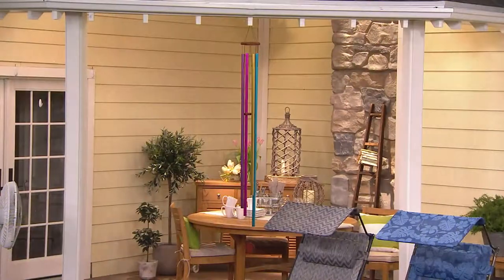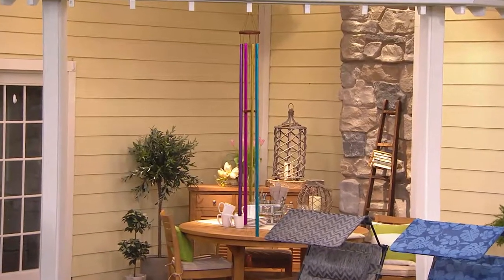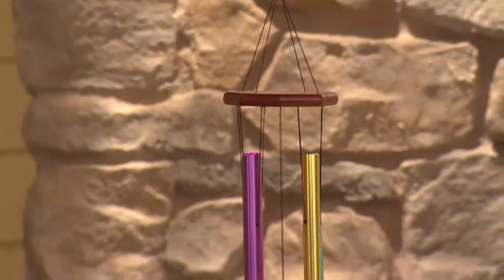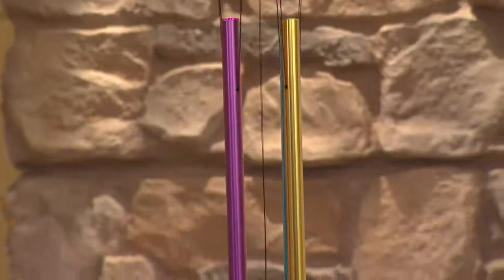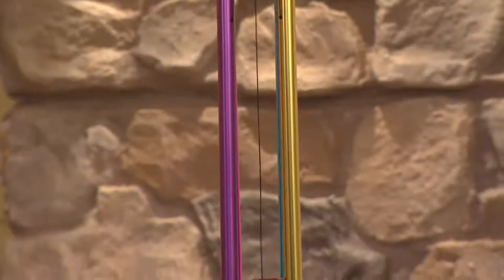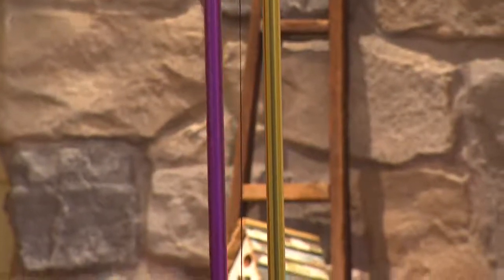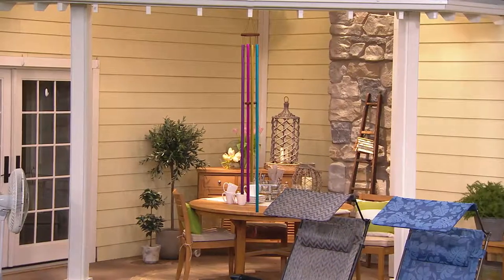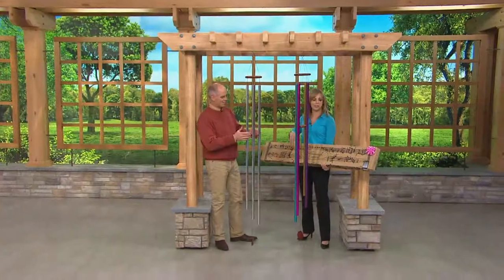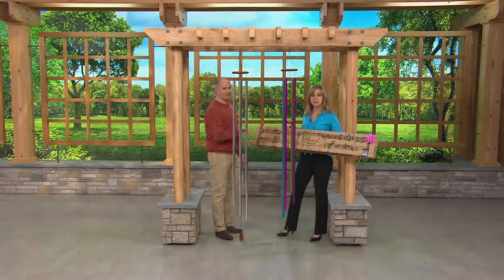I'll stick by my old adage — I still don't like wind chimes. But these aren't wind chimes; these are musical instruments, musical instruments that you don't have to learn how to play. And I love these — they wouldn't be on my show if I didn't. Here's the box they come in, which is kind of cool — it has musical notes all over the outside.